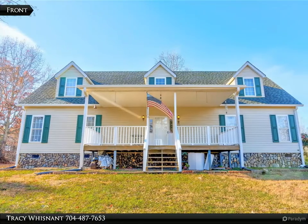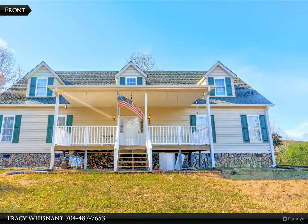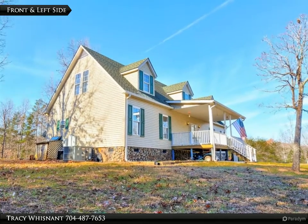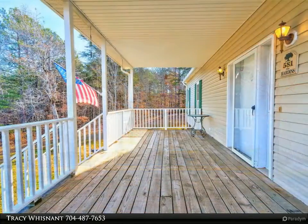This RE/MAX Select property video is presented by Tracy Wisnett. Country living — spacious three bedroom, three bath, one and a half story home on approximately 7.04 acres. Large rooms that get plenty of natural light.